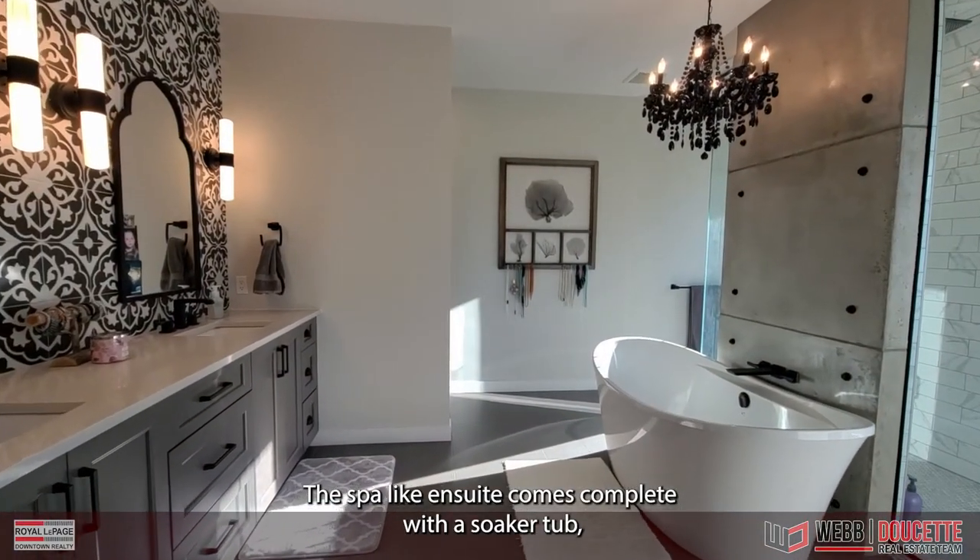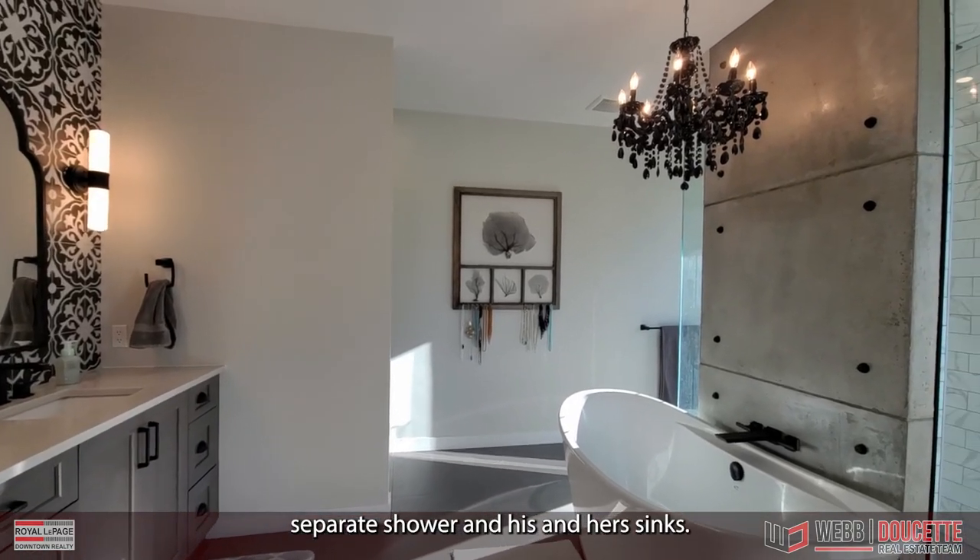The spa-like en suite comes complete with a soaker tub, separate shower, and his and hers sinks.